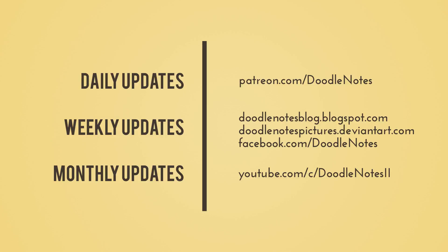I also give monthly updates here on YouTube. This production diary — like I said in previous videos — will be a recurring thing. Regardless of what the project is, there will always be a production diary published every month. If you're interested and want to be notified about Doodle Notes, one of the best ways is to subscribe to this channel and hit the notification bell button.